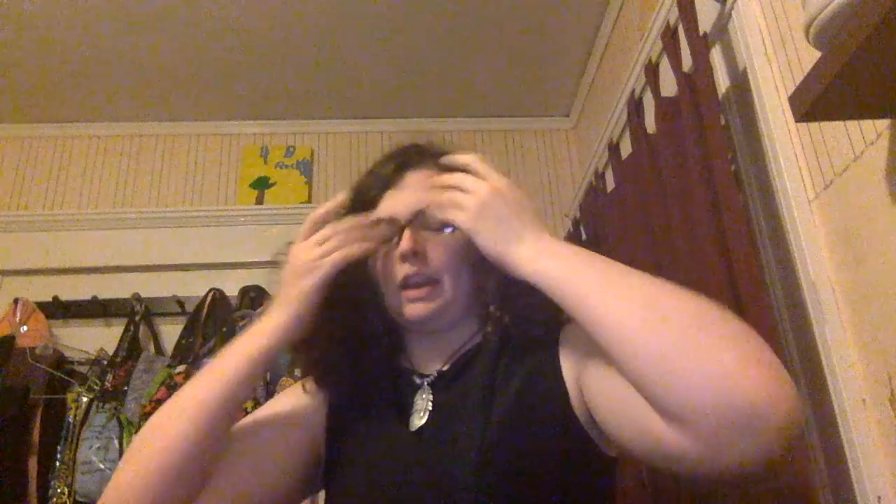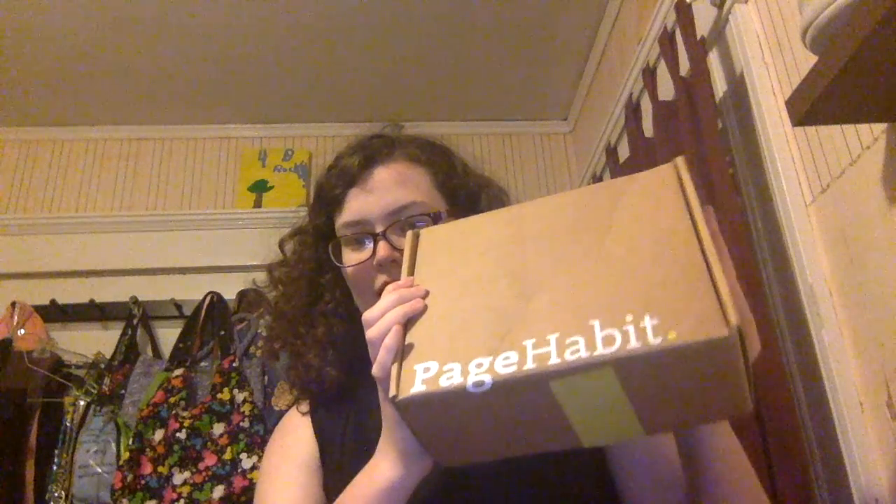What up, you guys? It's Tila Zoe. We're actually at my house again — I came home for the weekend because of some family issues I won't get into. I have another one of these — I think this is a January Page Habit box. If you don't know what Page Habit is, I'll leave a link in the description below. I already opened it — this is the romance box. I'm already in the habit of reading; I'm reading the September Page Habit romance box book, 'The Woman Who Couldn't Scream.'